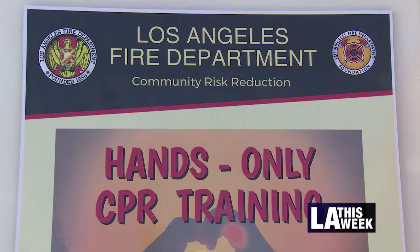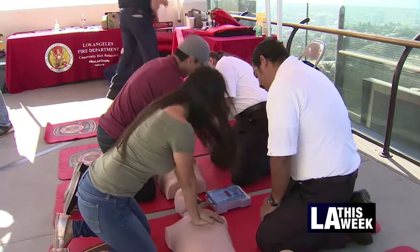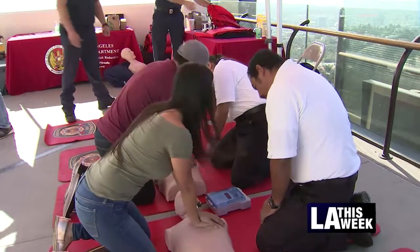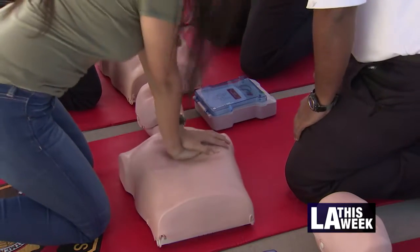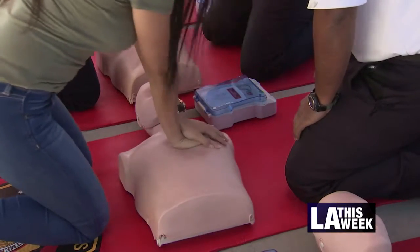No rescue breathing is needed, but you will need about 100 to 120 chest compressions per minute. You do that until the firefighters or paramedics get there, and in the city of Los Angeles we're very fortunate — they'll arrive probably between five and six minutes from the time the call is made. So it's not a long time, and it can literally make a difference.